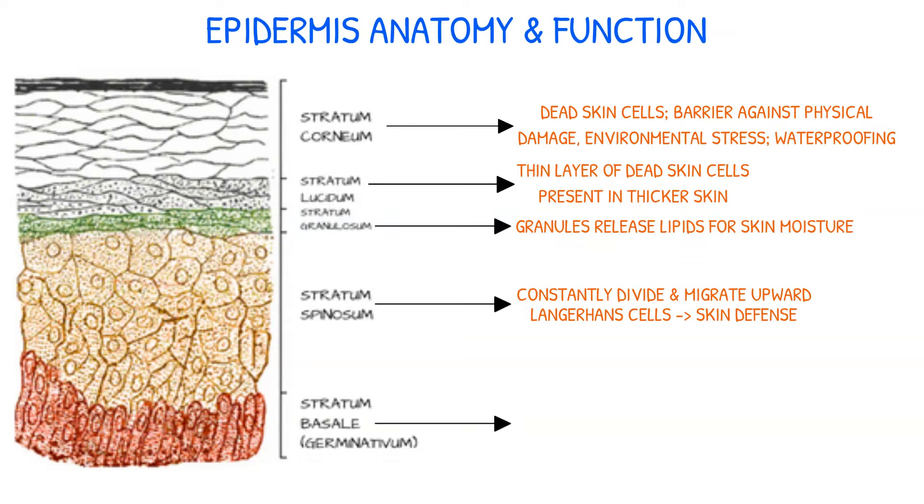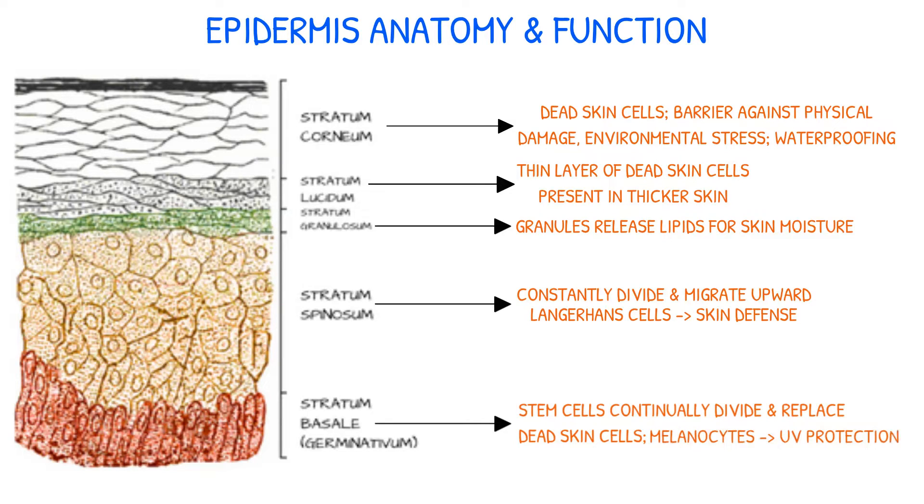The innermost layer, the stratum basale, contains stem cells that continually divide and replace dead skin cells, as well as melanocytes that produce melanin to protect against UV rays.